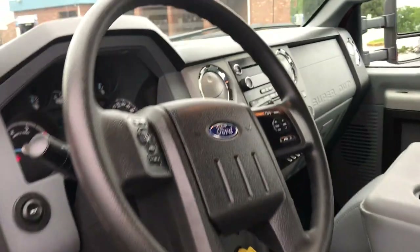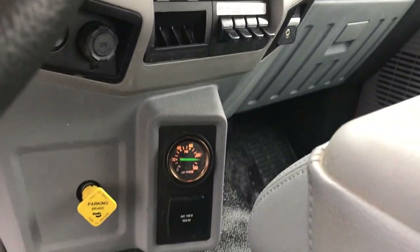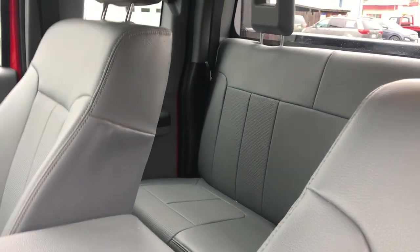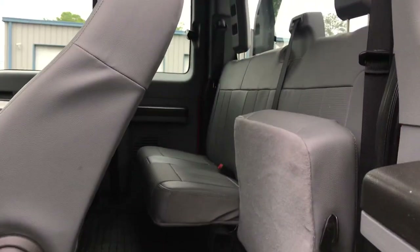Perfect interior, 43,000 miles. This is a non-CDL required truck, and it is an extended cab, which is rare to come by.